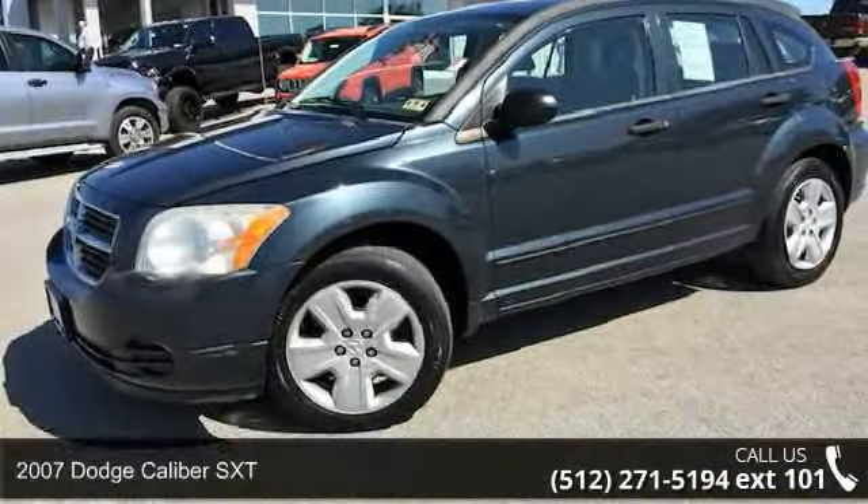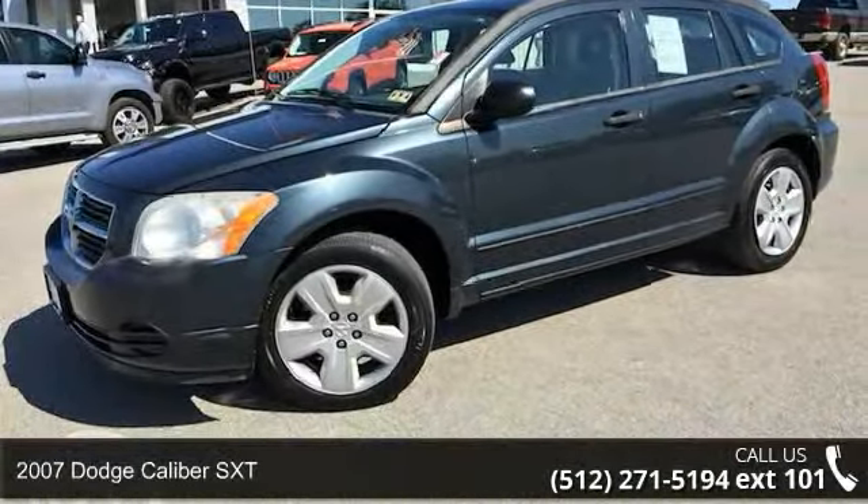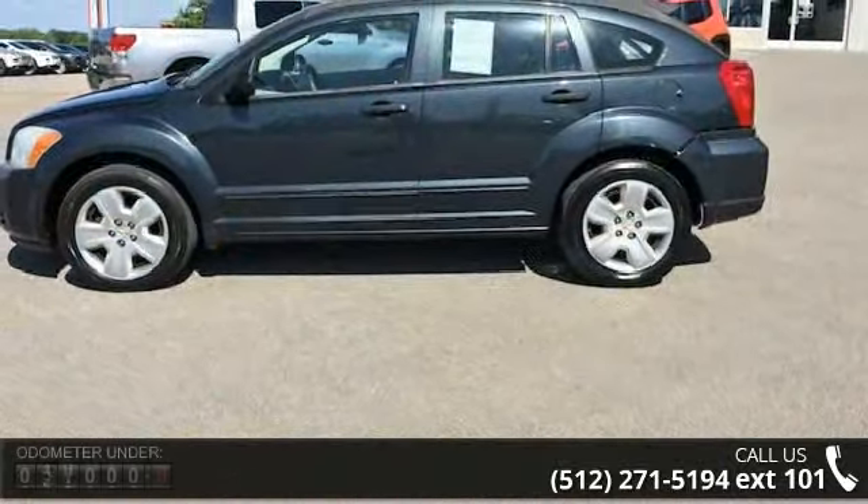Check out this 2007 Dodge Caliber SXT. If you are looking for an automobile with great features, look no further.